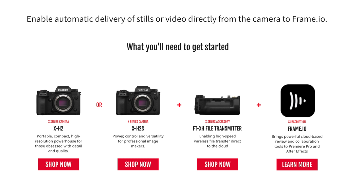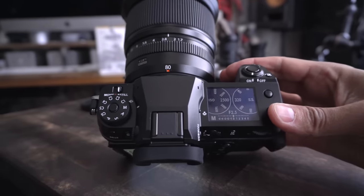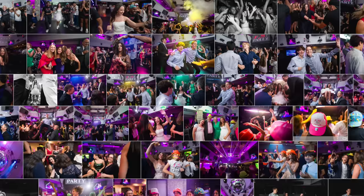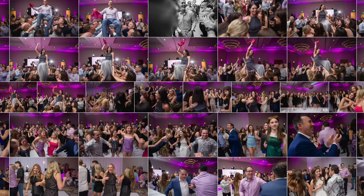Something else Fujifilm has been rolling out is a collaboration with Frame.io, which is a technology that goes from camera to cloud. You can upload your images or movies to the cloud for a production team to take care of. I've always wanted this because I had this idea that while I'm shooting events, I have a guy in the chair to receive the images as I shoot them, edit them, and put them up on the cloud where guests can, with a QR code, see the images as they're coming in.